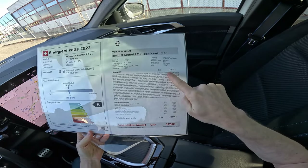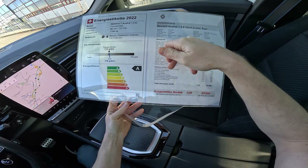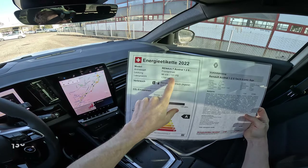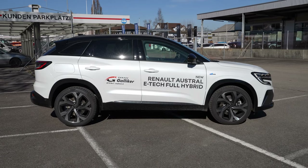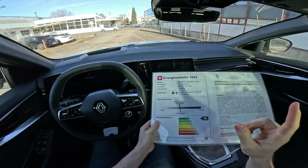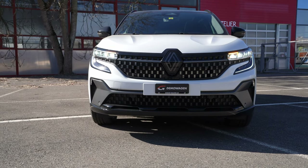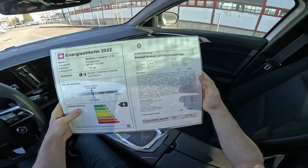The base price is 45,800 Swiss francs, but with options like Harman Kardon, heated windshield, panoramic roof, and head-up display, the price goes to 52,500 francs. The car comes with a 1.2-liter petrol engine, three cylinders in-line, 131 horsepower. Combined with an electric motor as a full hybrid, total power is 199 horsepower and 205 Newton metres. It also comes with a 2 kilowatt-hour battery — quite large for a full hybrid.